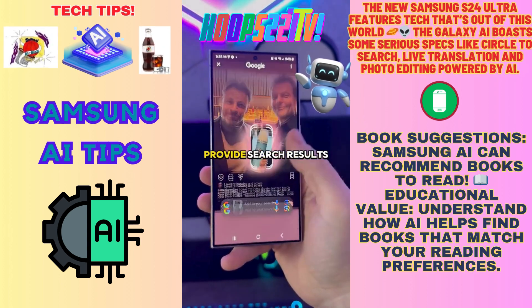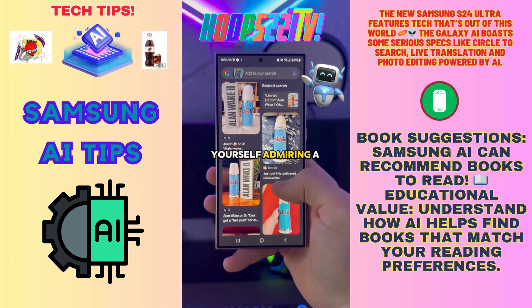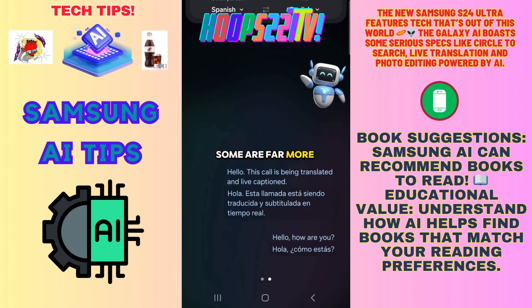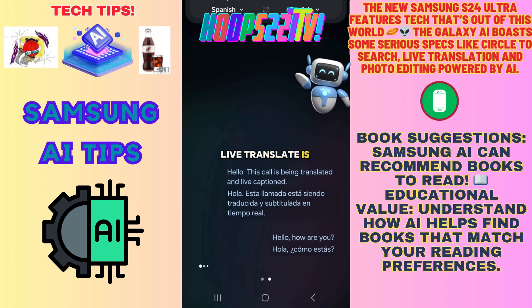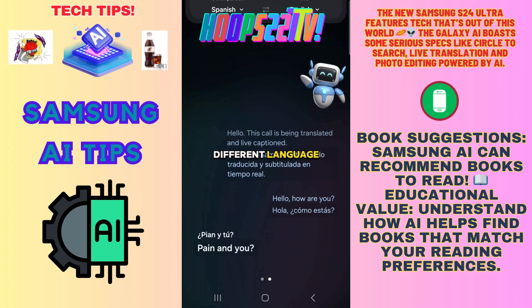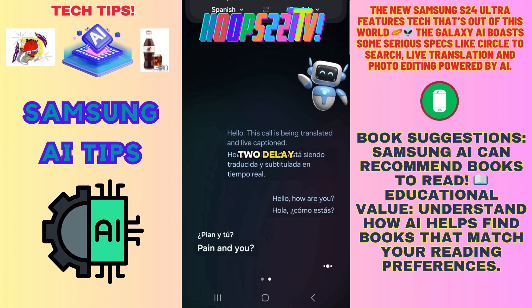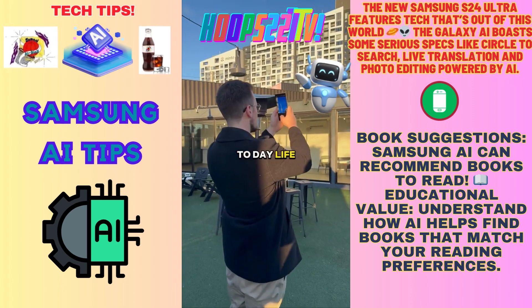Circle to Search lets you tap and circle an object on the display, and the phone provides search results based on what's selected — a fantastic option if you find yourself admiring a piece of clothing. Some features are more situational, like Live Translate: if you're speaking to someone over the phone who speaks a totally different language, Galaxy AI can translate it to English with only a second or two of delay.